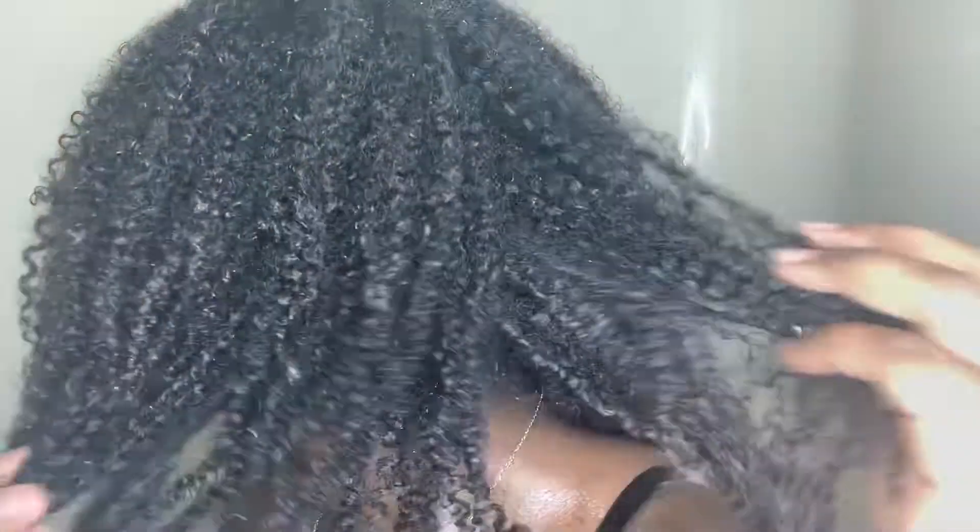This is my hair after the shampoo. You can't tell me it doesn't look good. Lie to me if you want to, sis — tell me it does not look good, because it looks so good.